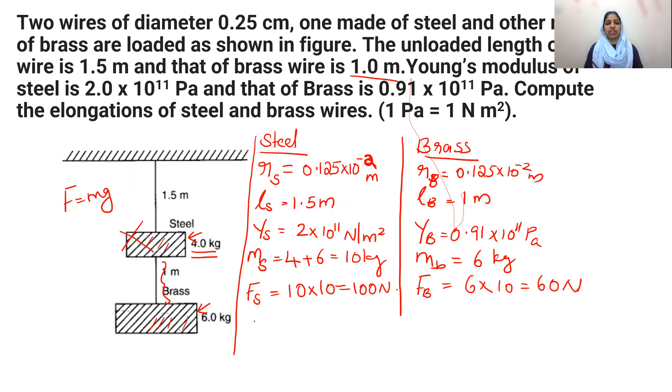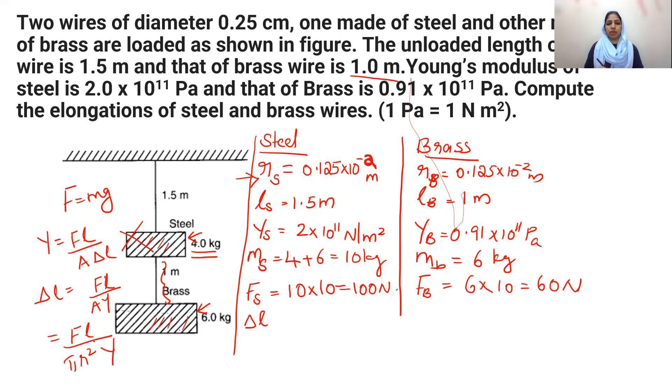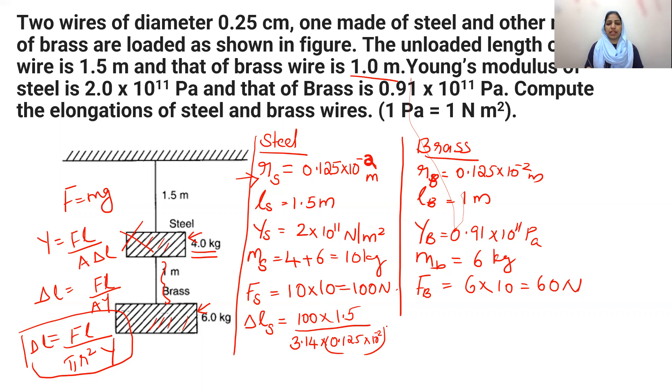Now we calculate the elongations using the Young's modulus formula: Y = FL / (A × ΔL), so ΔL = FL / (A × Y). Since the area of cross-section A = πR², the formula becomes ΔL = FL / (πR²Y). For the steel wire: force = 100 N, length = 1.5 m, divided by π × (0.125×10⁻² m)² × Young's modulus of steel = 2×10¹¹.